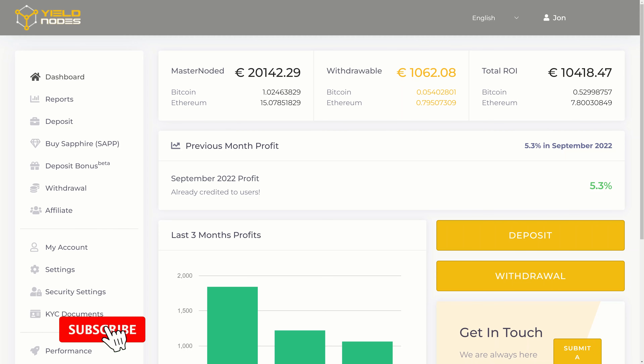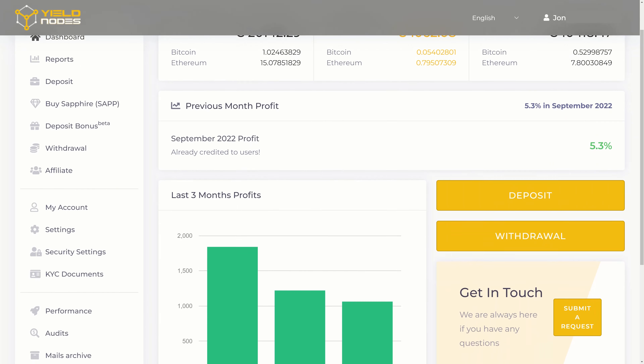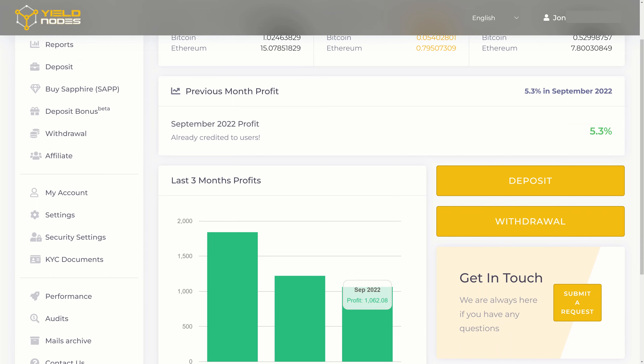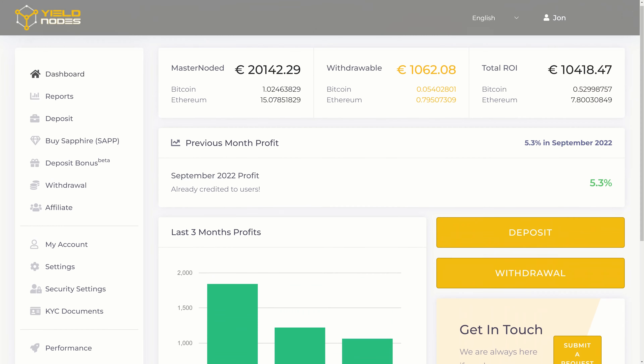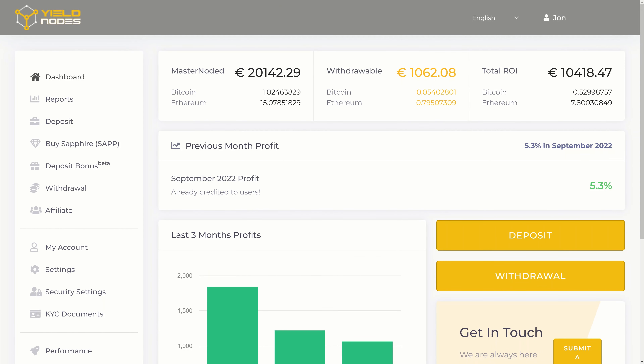Hi guys, it's John again with another Yield Nodes update, looking at the profits from September 2022. We managed to get a nice 5.3% here, which is slightly lower than last month's 6.1%, but still above the 5% mark — really nice to see. That gave me a total of 1,062 euros on my masternode balance.